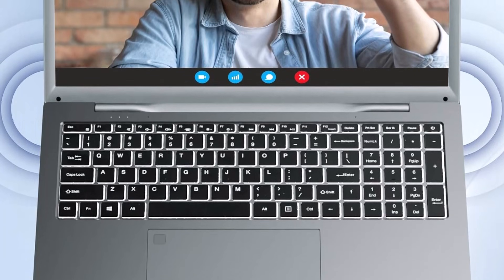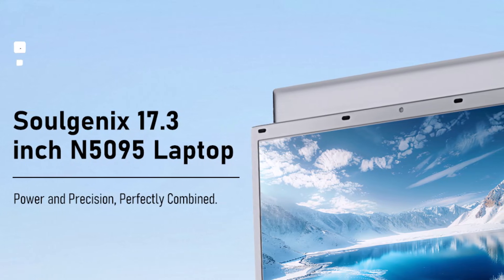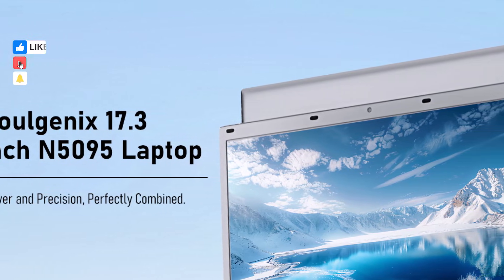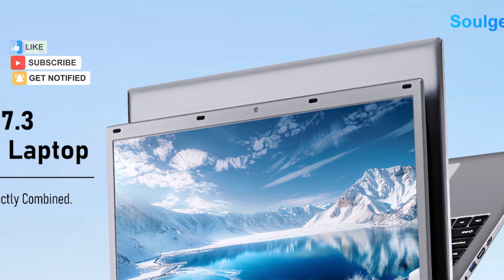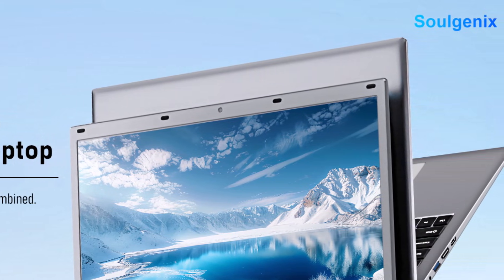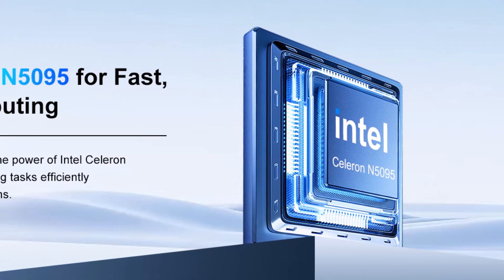Dual-band Wi-Fi 2.4G/5G and Bluetooth 5.0 provide stable, reliable wireless connections for online classes, video calls, and file sharing. The laptop's thin, lightweight design ensures portability, while the large display maintains comfort for extended sessions.